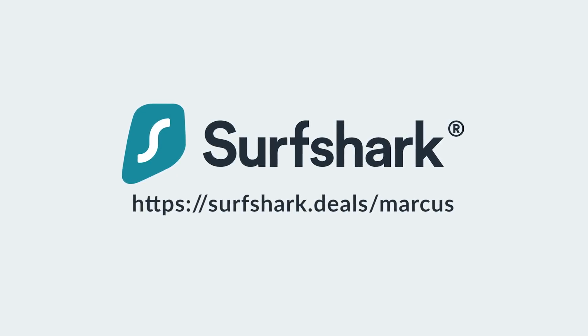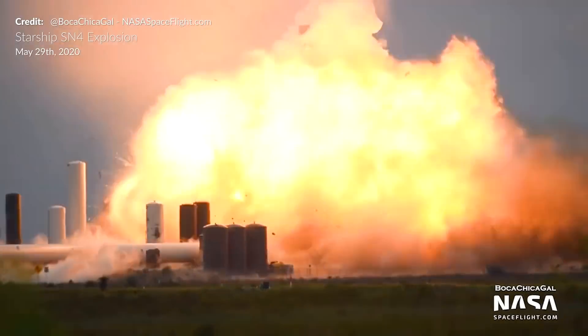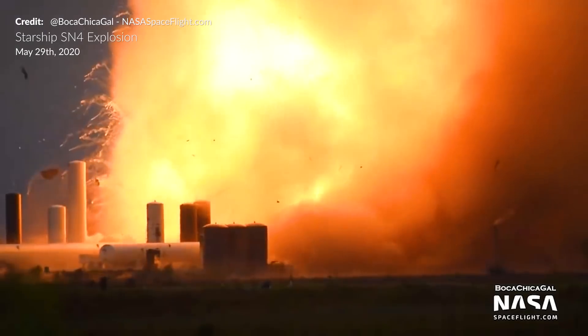This video is supported by Surfshark VPN. Hey hey, Marcus House with you here. Today we are talking about the explosive potential of a full Starship stack.